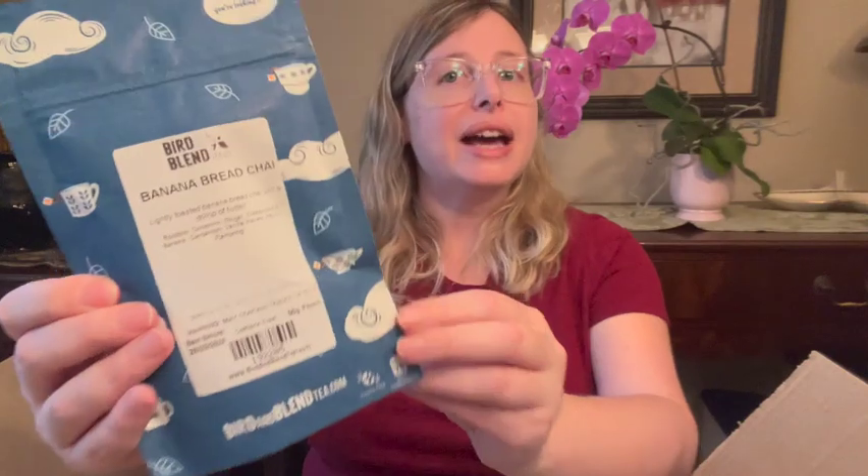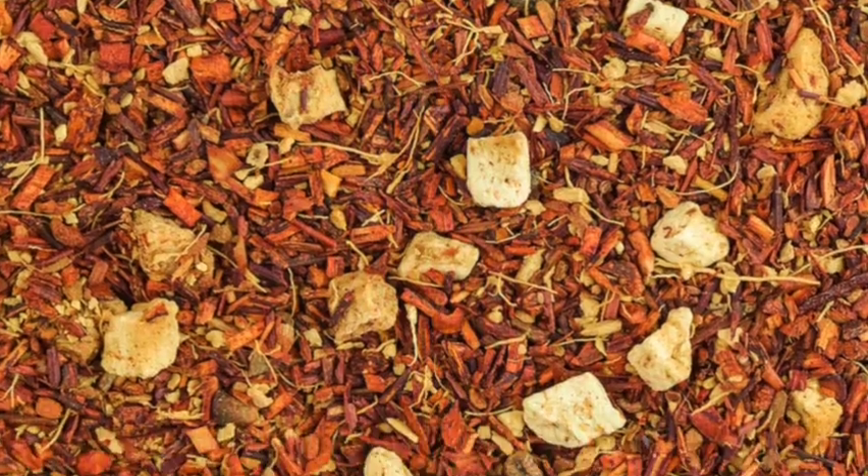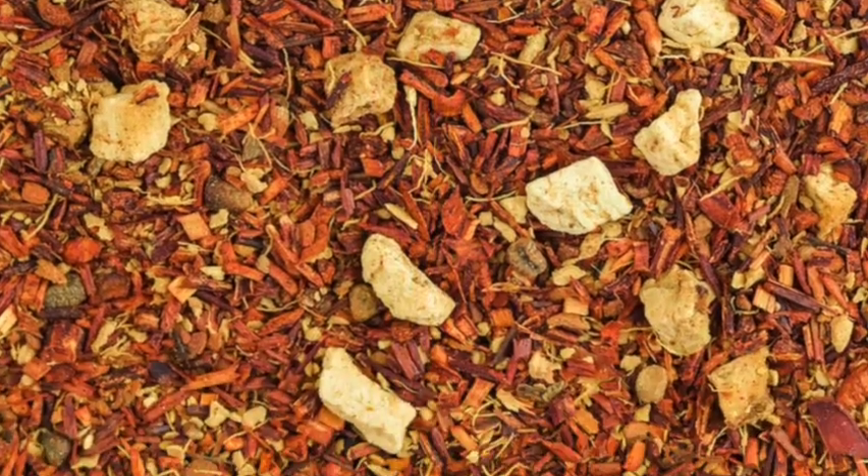The next thing we have is Banana Bread Chai. This one is caffeine free and it says lightly toasted banana bread chai with a dollop of butter. It has rooibos, cinnamon, ginger, freeze-dried banana, cardamom, vanilla pieces, and natural flavoring. You can enjoy this one with or without milk.